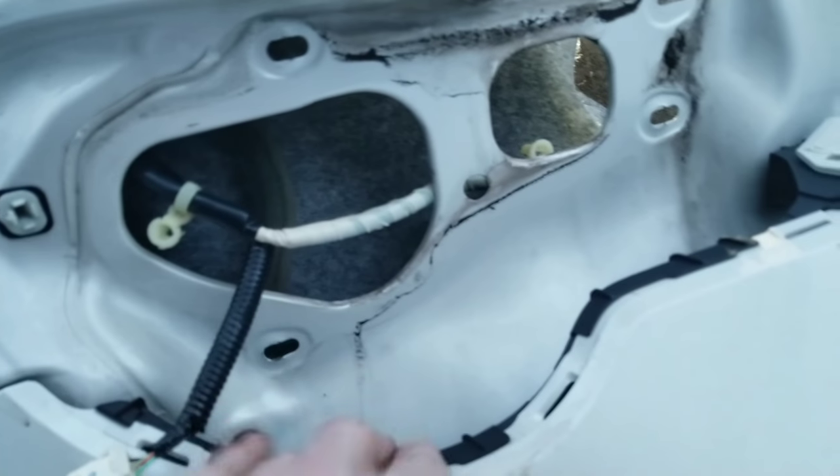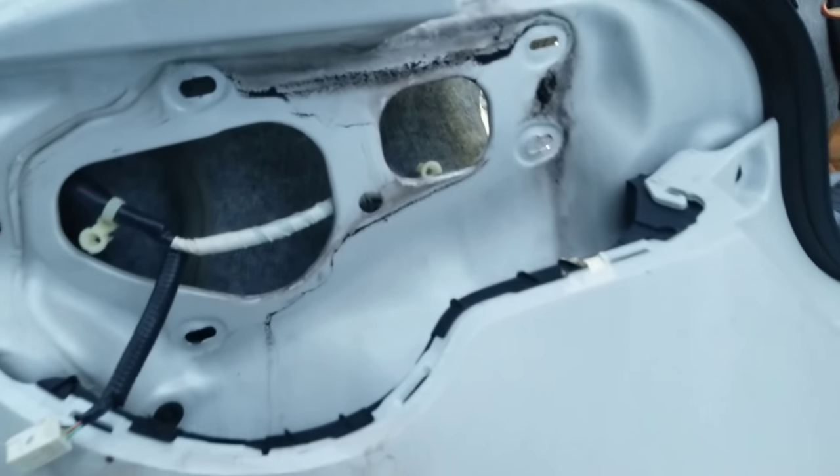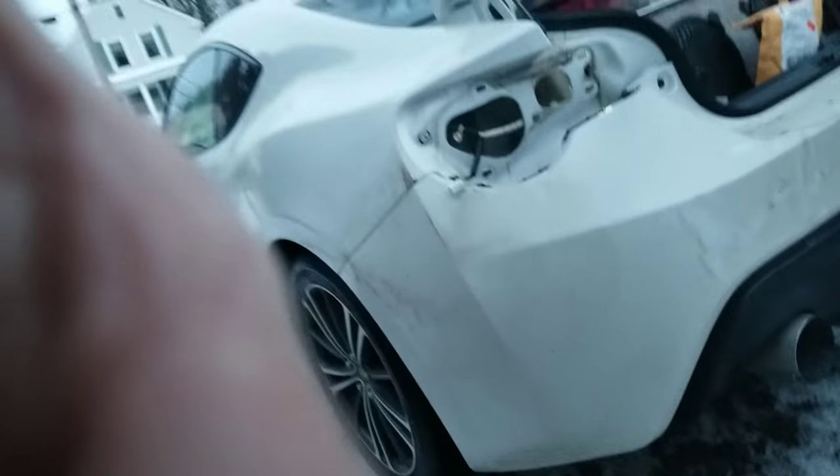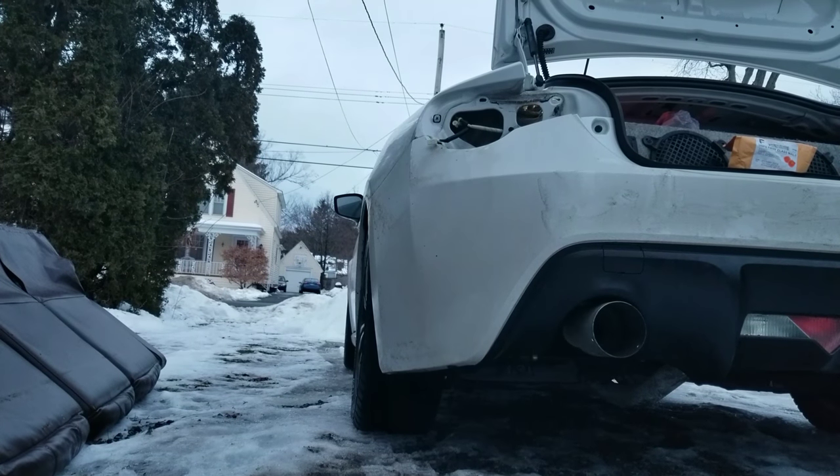In order to get a proper seal on your tail lights you're going to have to clean all this up, so I'm going to do that.